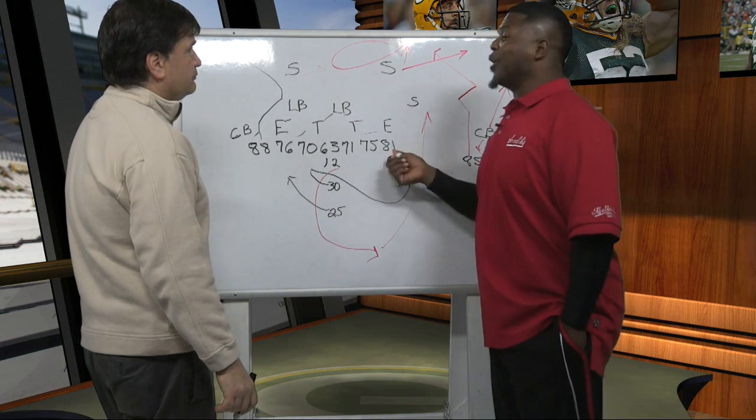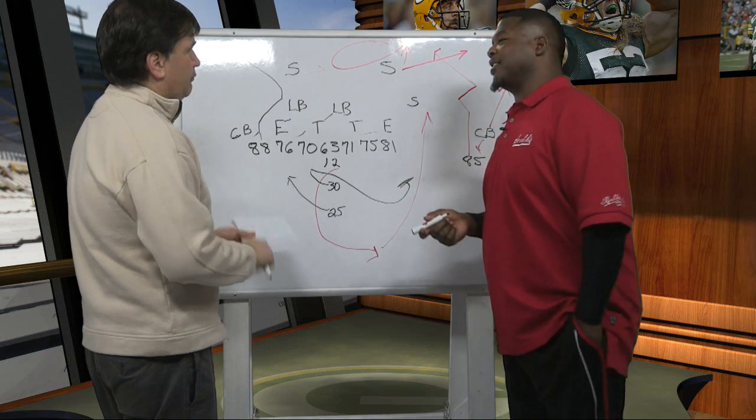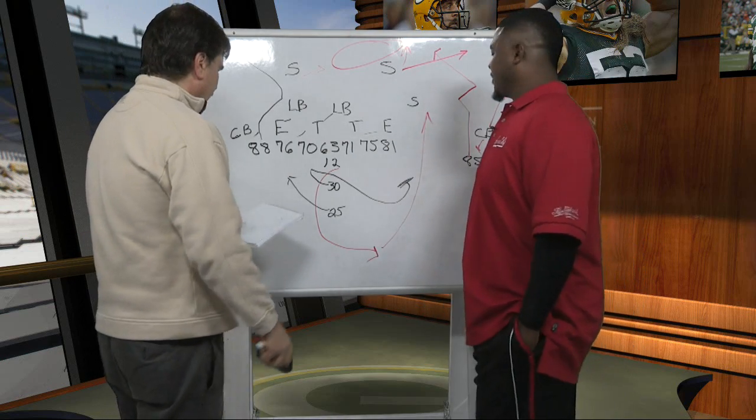It seems like McCarthy goes to this because at the time the score was 13-7. He goes to this when he says, look, that's enough of this, I need to score. This is their bread and butter play.